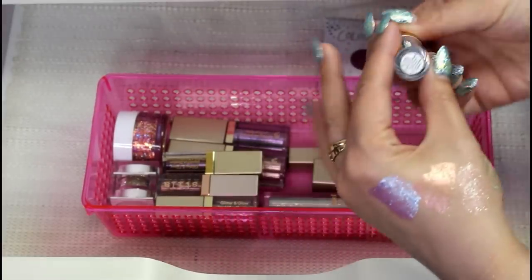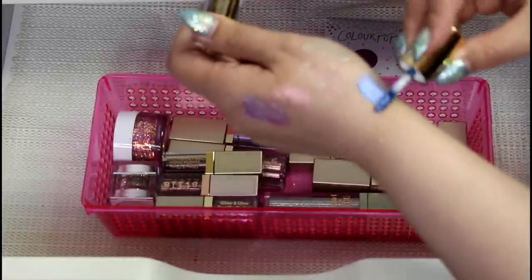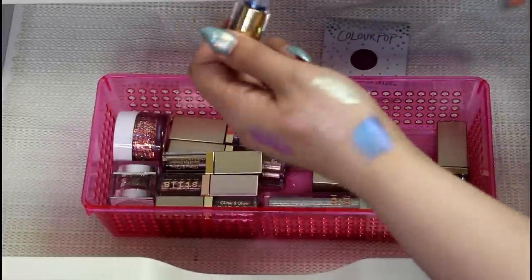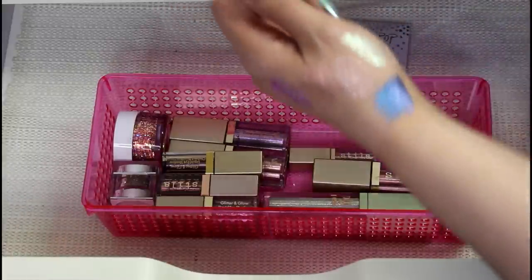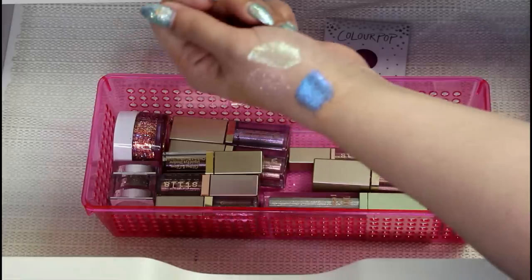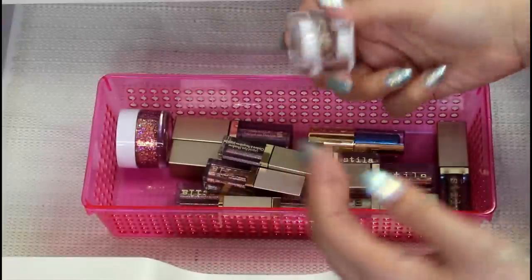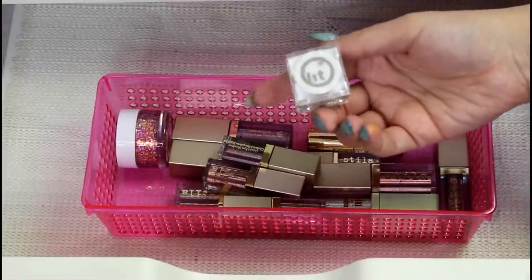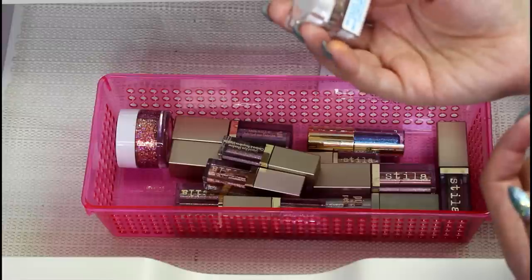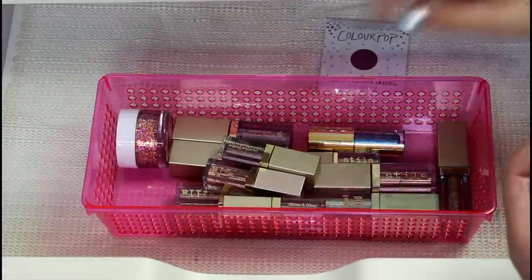This one is from BH — it's the Eyelights in Chill Pill, and this formula is just okay. It's not really a topper, so it takes a little bit more to blend it. I used this one time so far, but I don't use blue a lot. I'm going to keep it. This I'm going to get rid of — I never, ever use loose glitter ever. This is a Lit Glitter in Modern Love. I'm actually just going to give this to my nail lady because she would probably use it for nails.